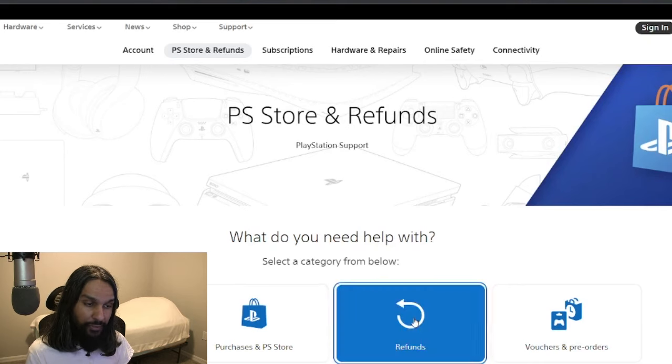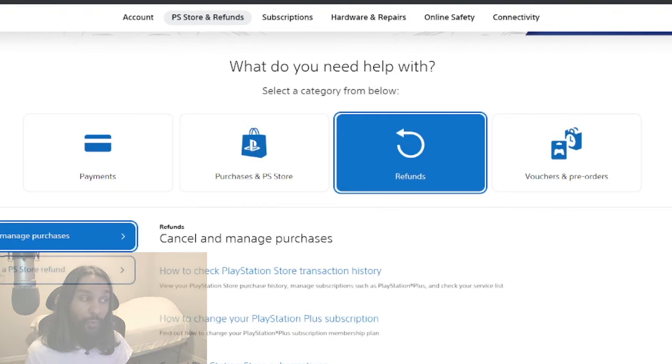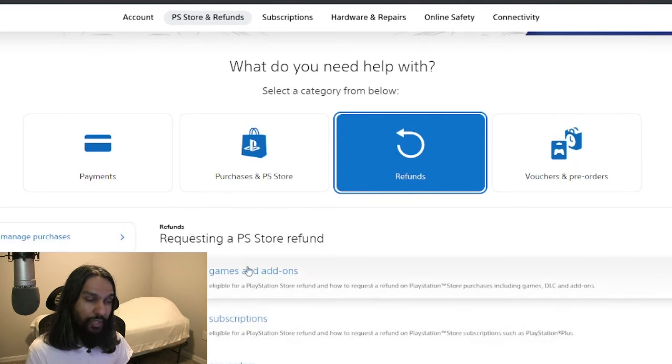Go ahead and click on Refunds, and once you click on that, go down just a little further and you'll see more options. Now click on Requesting a PS Store Refund. Once we click on that, we'll click on whichever of the three categories applies to what you'd like to get a refund for.